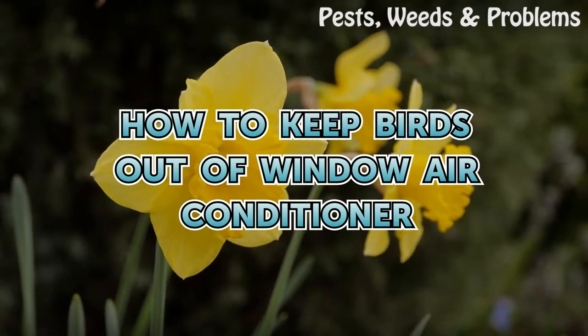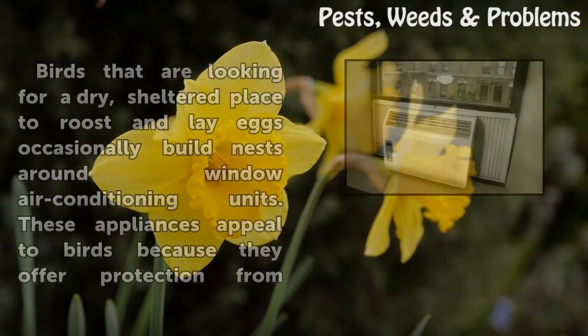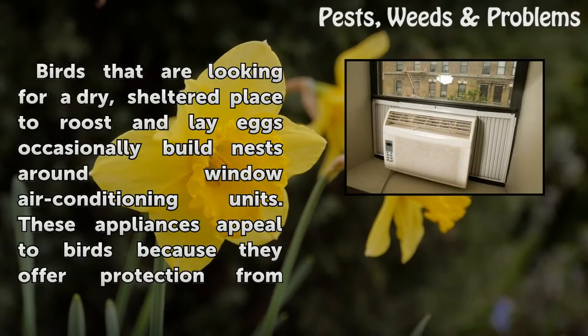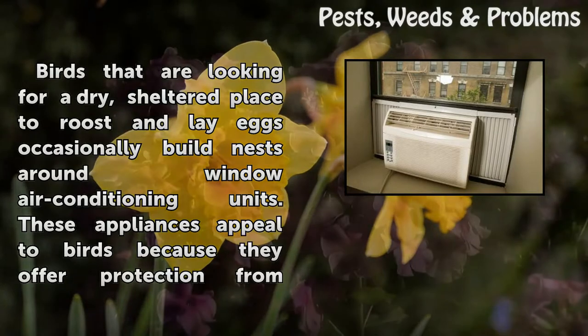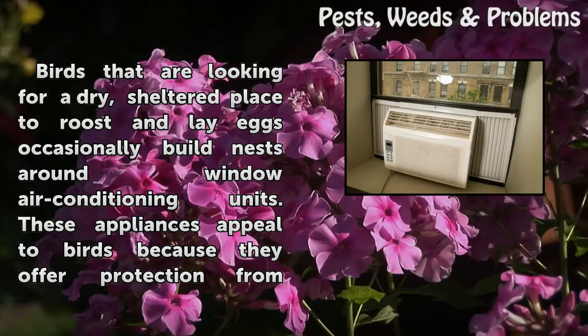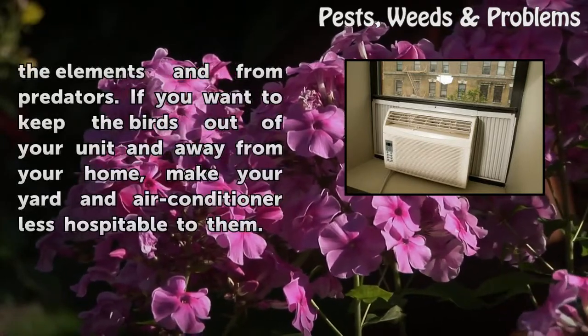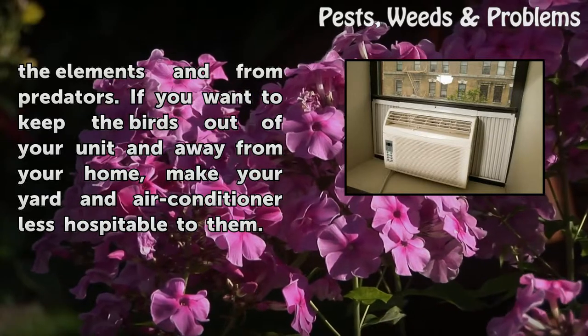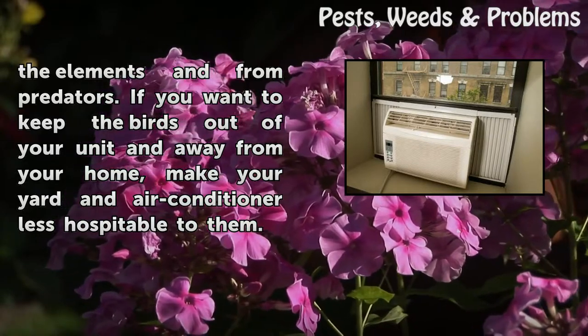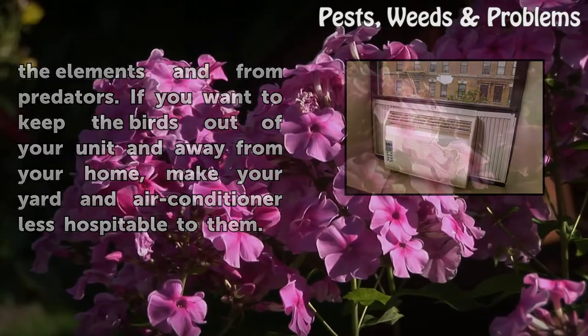How to Keep Birds Out of Window Air Conditioner. Birds that are looking for a dry, sheltered place to roost and lay eggs occasionally build nests around window air conditioning units. These appliances appeal to birds because they offer protection from the elements and from predators. If you want to keep the birds out of your unit and away from your home, make your yard and air conditioner less hospitable to them.